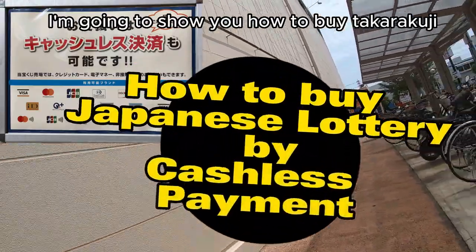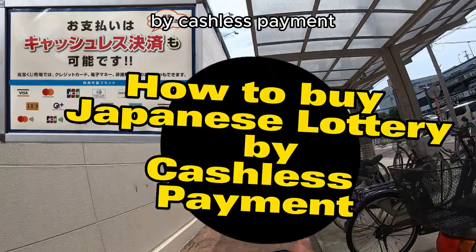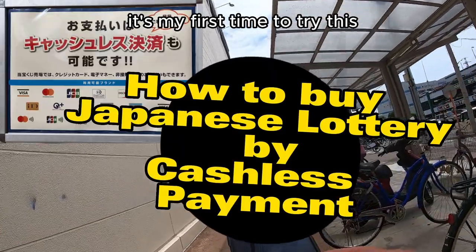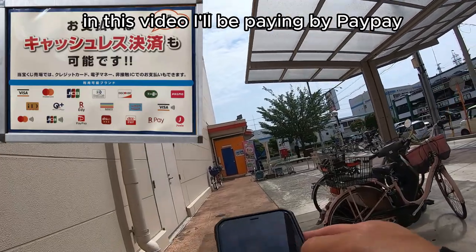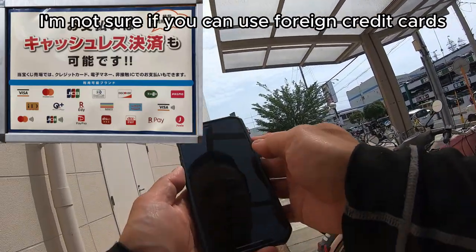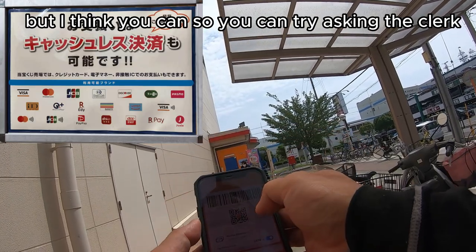Hi everyone, it's James. I'm going to show you how to buy Takodaku-ji by cashless payment. It's my first time to try this. In this video, I'll be paying by PayPay. I'm not sure if you can use foreign credit cards, but I think you can. So you can try asking the clerk.